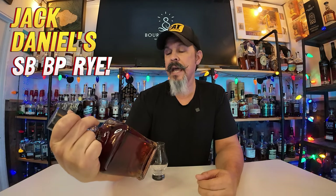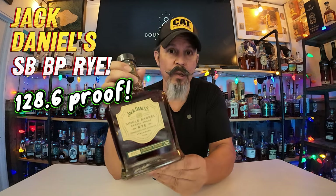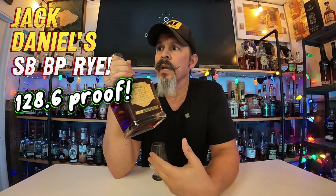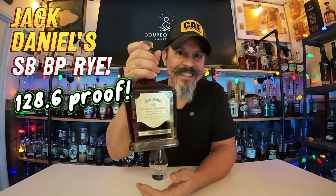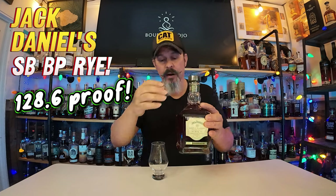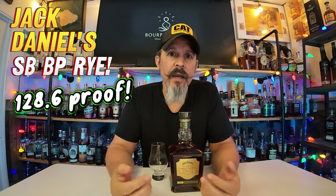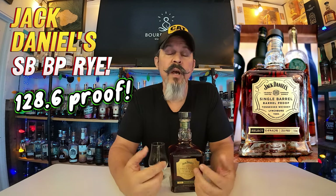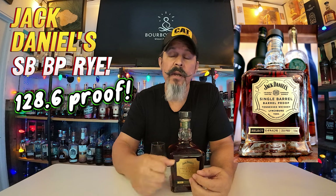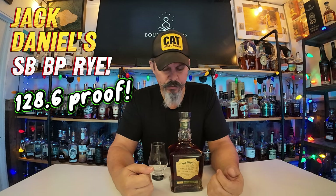This is coming in at 128.6 proof rye. They initially had a version go out in 2020 to see if the market would even want a barrel strength rye — market said yes. So this year they are putting it out as part of their standard yearly offerings, just like their bourbon, but this is the rye. I did a review on my first couple of videos of the bourbon. It was phenom. And so now it's the rye's turn.